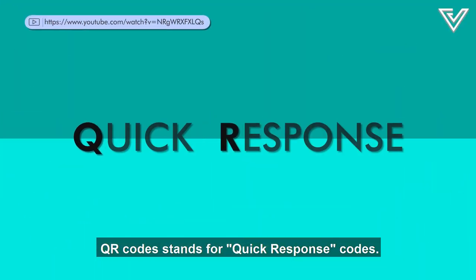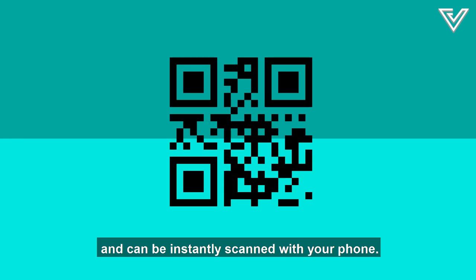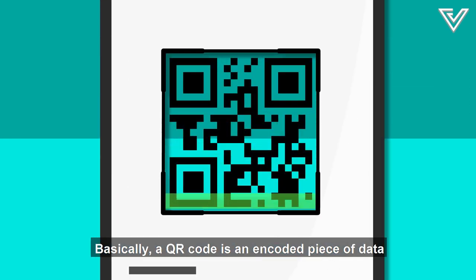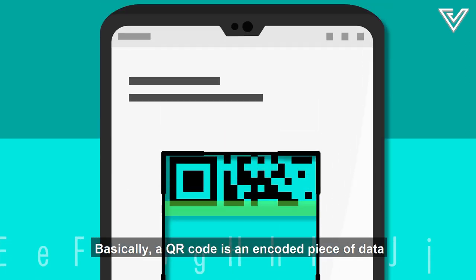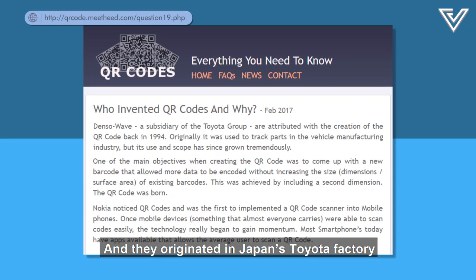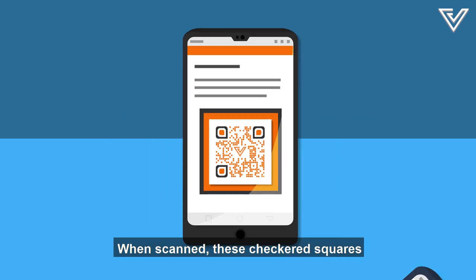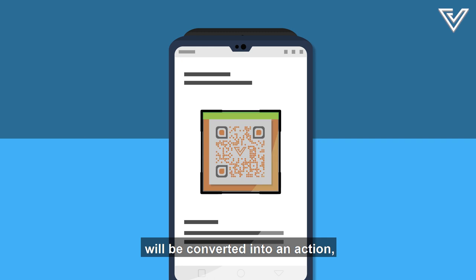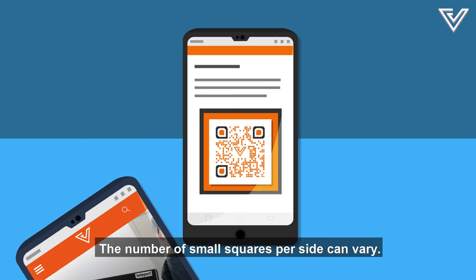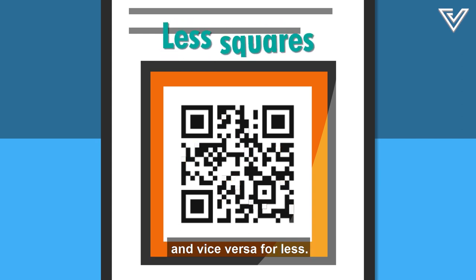QR code stands for quick response codes. It's a two-dimensional barcode with a ton of data and can be instantly scanned with your phone. Basically, a QR code is an encoded piece of data that's either alphabetical, numerical, binary, or kanji. They originated in Japan's Toyota factory to track the manufacturing of car parts. The number of small squares per side can vary — more squares means more data, and vice versa for less.